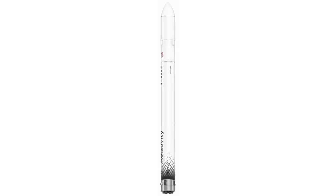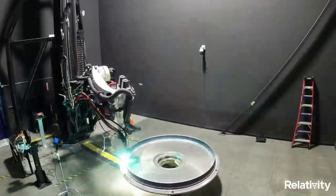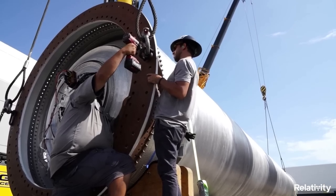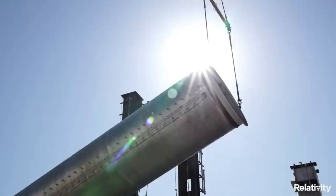Terran-1 is a two-stage, 110-foot tall, 7.5-foot wide expendable rocket, making it the largest 3D printed object to exist and to attempt orbital flight. Working toward its goal of being 95% 3D printed, Relativity's first Terran-1 vehicle is 85% 3D printed by mass. Terran-1 has nine Eon engines on its first stage and one Eon Vac on its second stage. One of the most exciting parts about this mission, besides the 3D printing aspect, is the race for the first methane-fueled rocket to reach orbit.